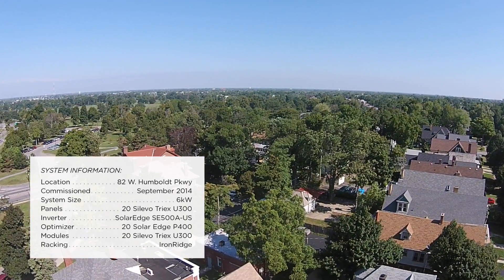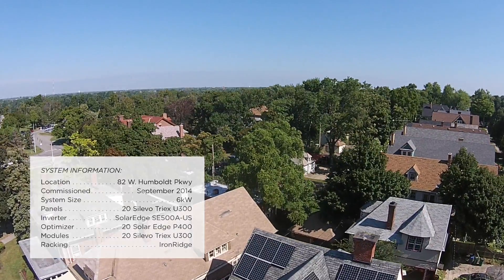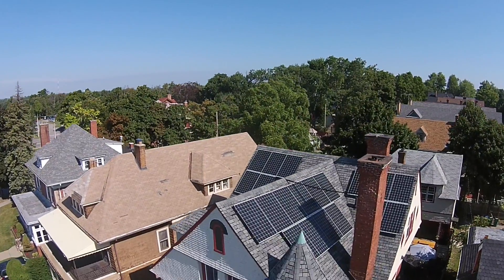Over the lifetime of the system — about 30 years — it is estimated to save the Katzoff family over $50,000 in electric bills.